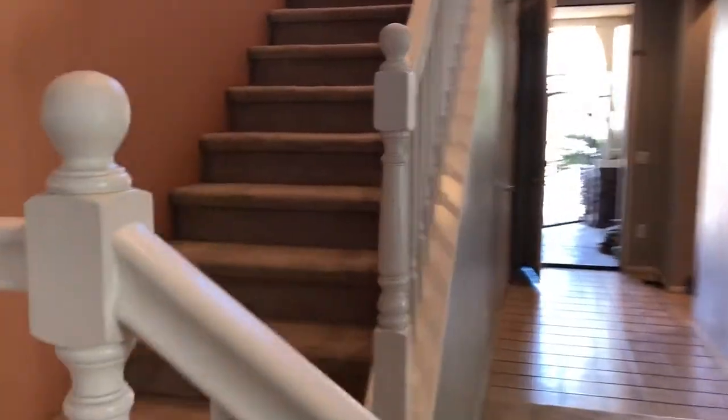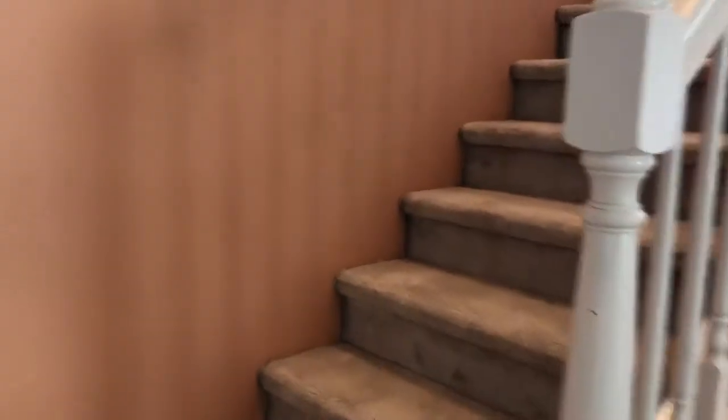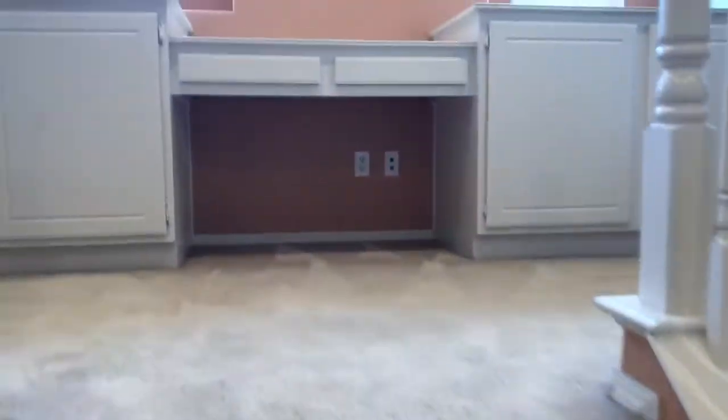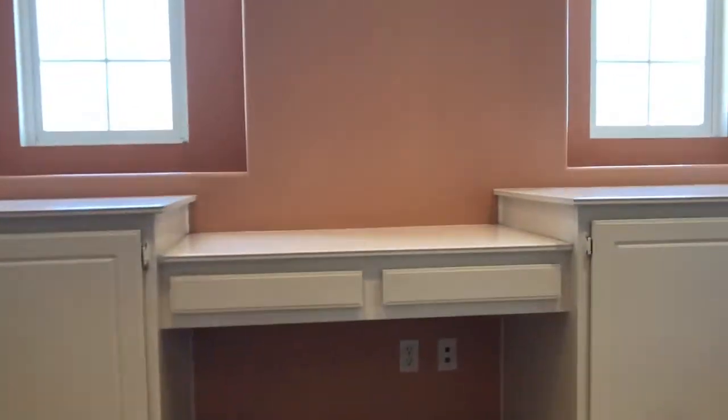It has two master bedrooms, so there are two masters upstairs. It has a computer niche area. Here is the first master to the right, and it has its own full bathroom.